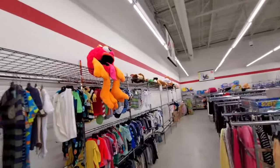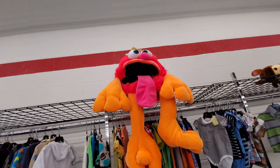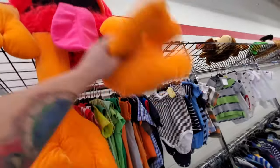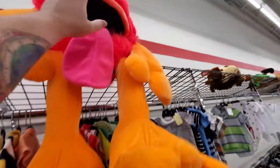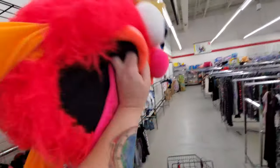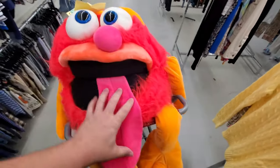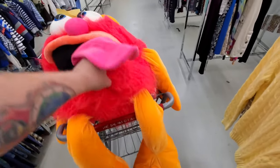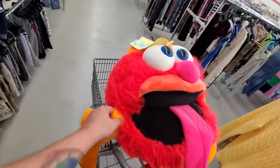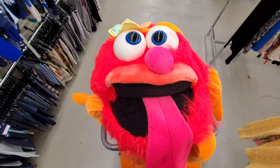What the heck is this thing that I spy up here? I have never seen one of these before. There's no tag on it that says what it is. Here he comes — he looks like Animal from the Muppets, but I know that's not what he is. If anybody knows what this is, tell me in the comments, because I have no clue. No tag, no descriptive features — just a very strange monster man.